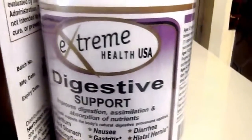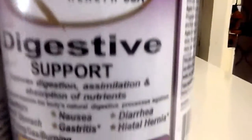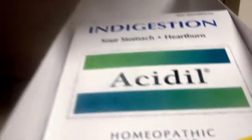Against nausea, acid stomach, bloating, gas, diarrhea, hiatal hernia — this is wonderful. And the syrup, against indigestion or sour stomach. Acidil. Acai, to lose weight.